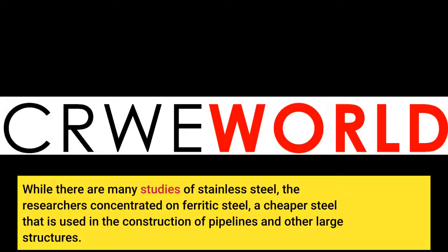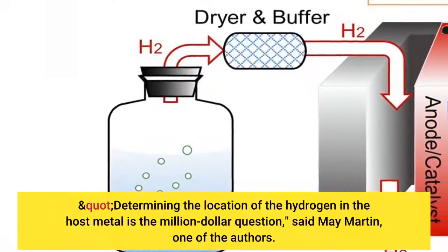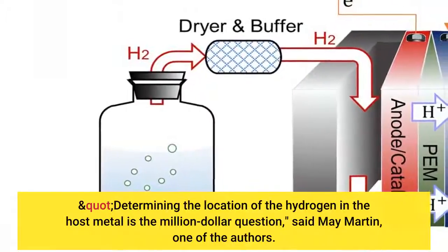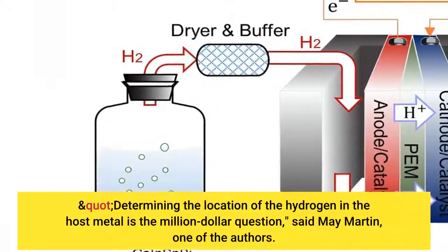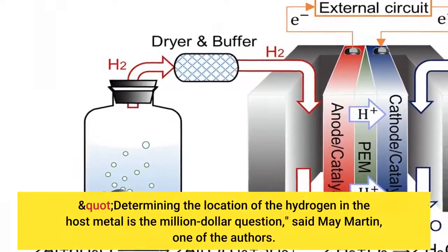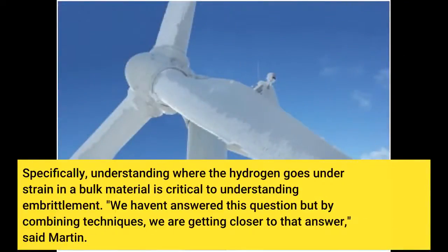How do you understand the location of hydrogen? Determining the location of the hydrogen in the host metal is the million-dollar question, said May Martin, one of the authors. Specifically, understanding where the hydrogen goes under strain in a bulk material is critical to understanding embrittlement. We haven't answered this question but by combining techniques, we are getting closer to that answer, said Martin.